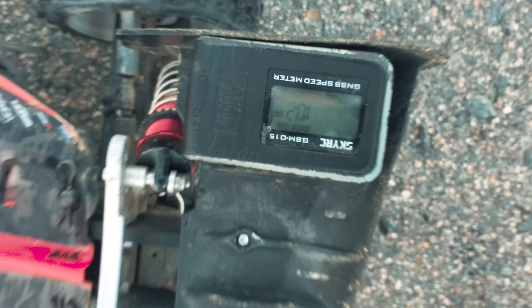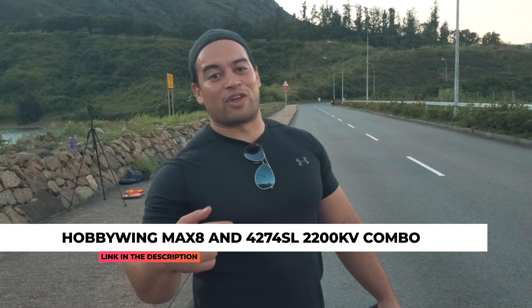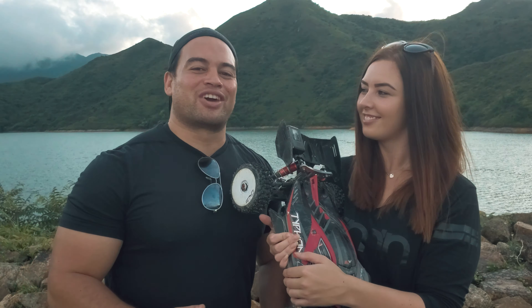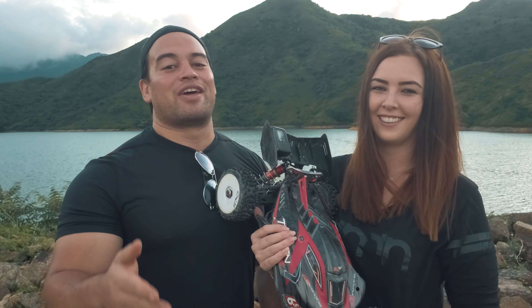There we have it man — 102 km/h! You guys might be wondering: the gearing is completely stock — the pinion, spur gear, everything. It hasn't even got the high speed gear on it. Everything's stock apart from the motor and the ESC, which is giving it that increased performance. We used exactly the same batteries as our stock speed run video. The Hobbywing Max 8 along with the 2200kV motor has increased our top speed from 93 to 102 — that is nine kilometres per hour extra. The tires, being Badlands, might have contributed a little bit due to their larger diameter.